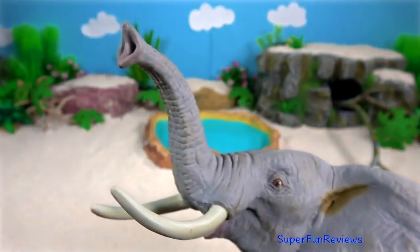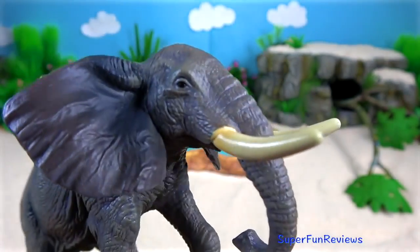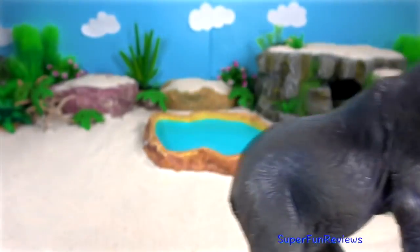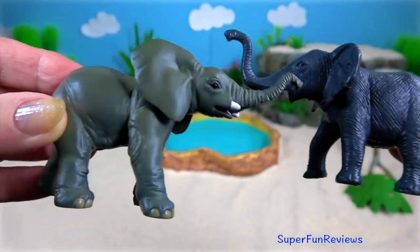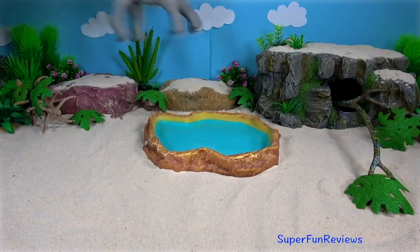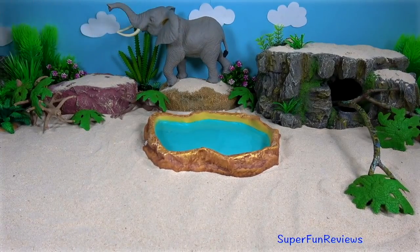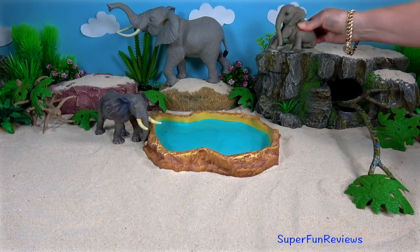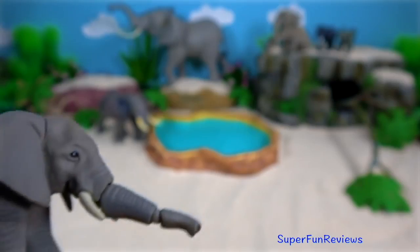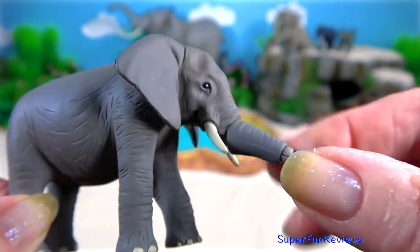Their large ears help to reduce body heat. Flapping them creates air currents and exposes the ears' inner sides where large blood vessels increase heat loss during hot weather. The trunk is a prehensile elongation of its upper lip and nose, and is a highly sensitive organ so strong that elephants can use it for lifting about three percent of their own body weight.